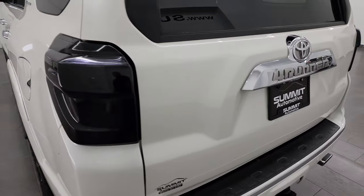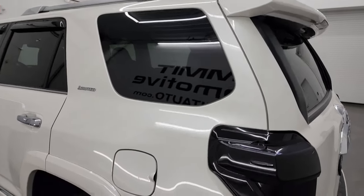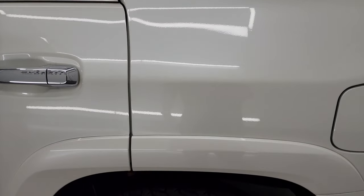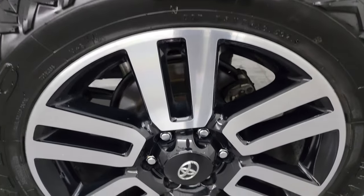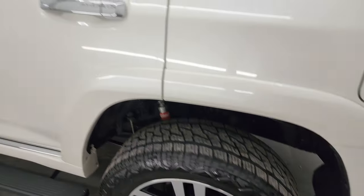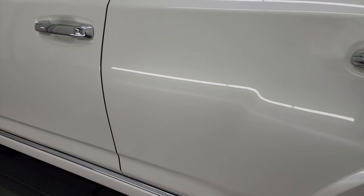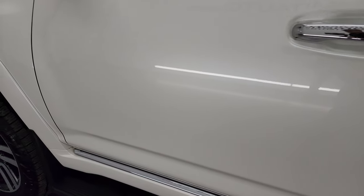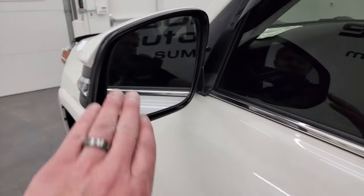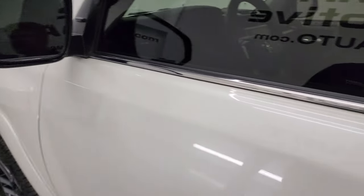The gate shuts nice and solidly. Going down the driver's side, it's just as nice as the passenger side — no dents or dings on the rear quarter. The back wheel is in excellent condition as well. The rest of the side doors are in fantastic shape — no dents or dings. Very, very nice. It has blind spot monitoring with built-in directional signals.